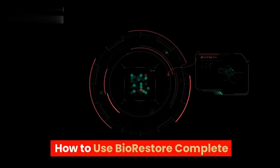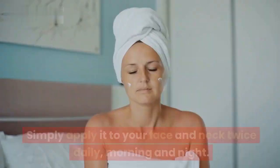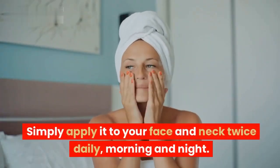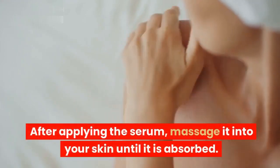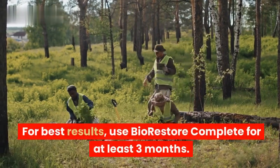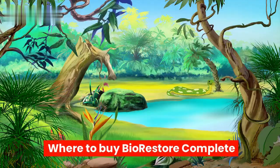How to use BioRestore Complete? BioRestore Complete is easy to use. Simply apply it to your face and neck twice daily, morning and night. After applying the serum, massage it into your skin until it is absorbed. For best results, use BioRestore Complete for at least three months.